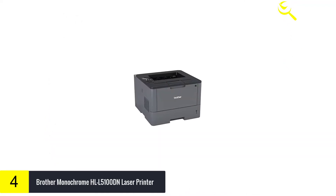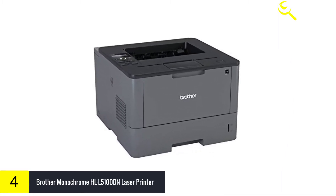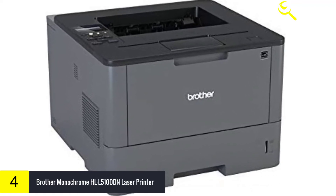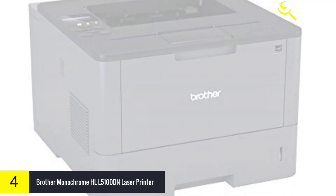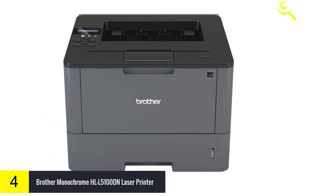The HLL5100DN is also Amazon Dash Replenishment enabled. This system allows the printer to measure the toner level of your Genuine Brother replacement cartridges and automatically order replacements, ensuring you never run out of toner so that you can maintain the office efficiency you expect and require.